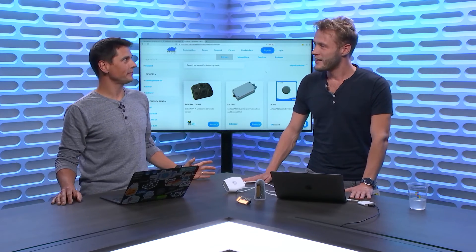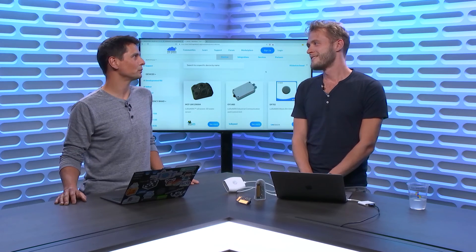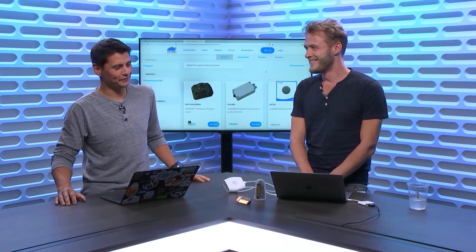You guys have an event coming up — The Things Conference. It's going to be January 30th and 31st in Amsterdam, and it's going to be the biggest LoRaWAN event ever. We're expecting 2,000 people. Last year we had 1,200 people and it's growing year on year — this will be the third edition. We're going to do a lot of announcements there and we have a lot of industry partners. Something tells me Microsoft will be there as well.